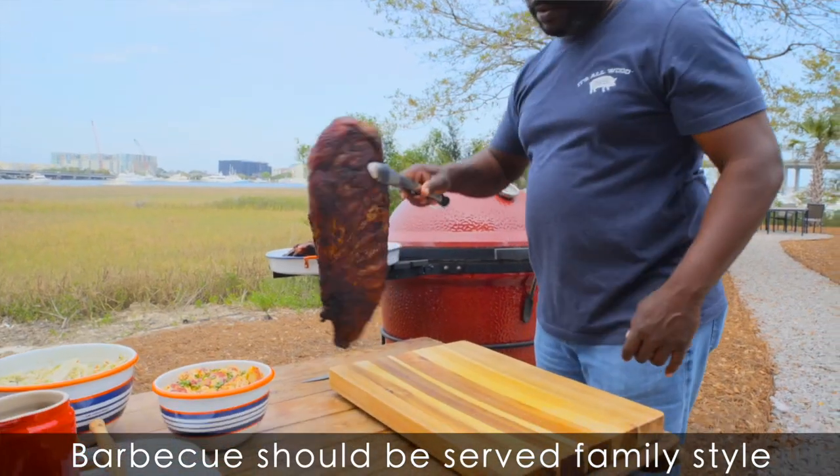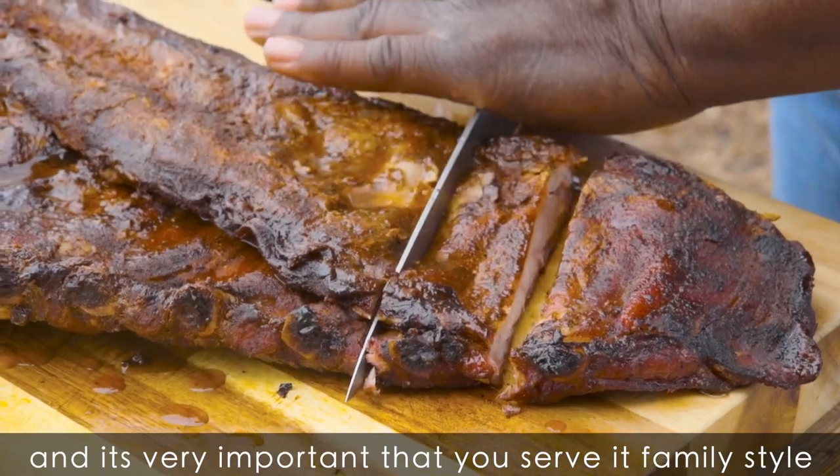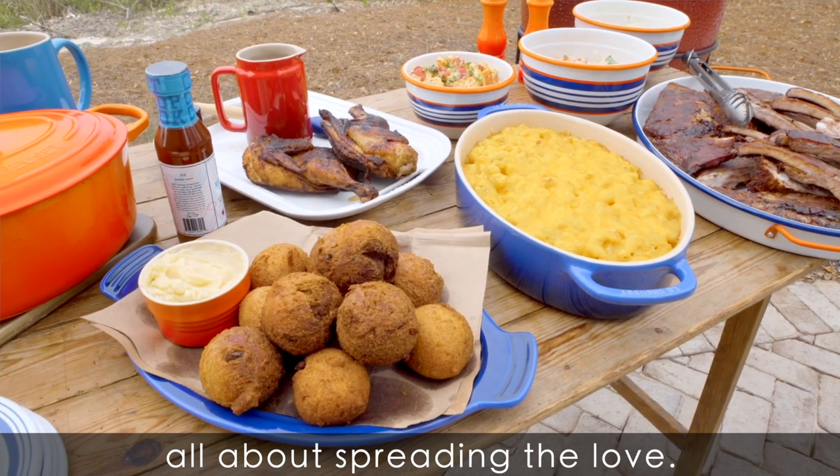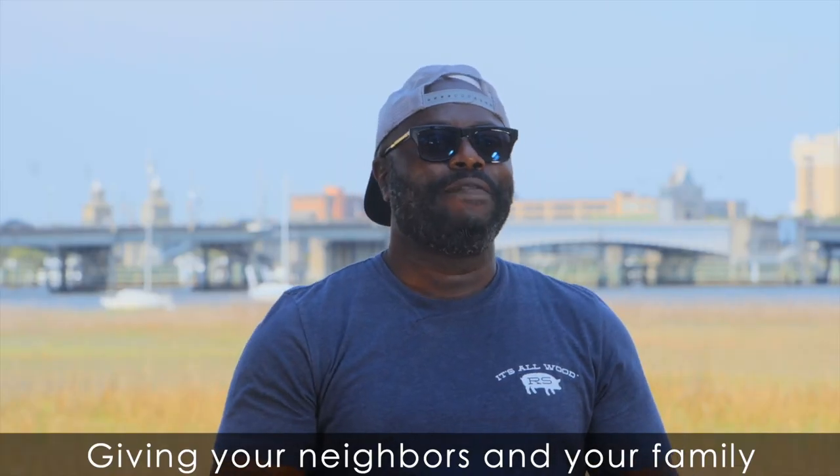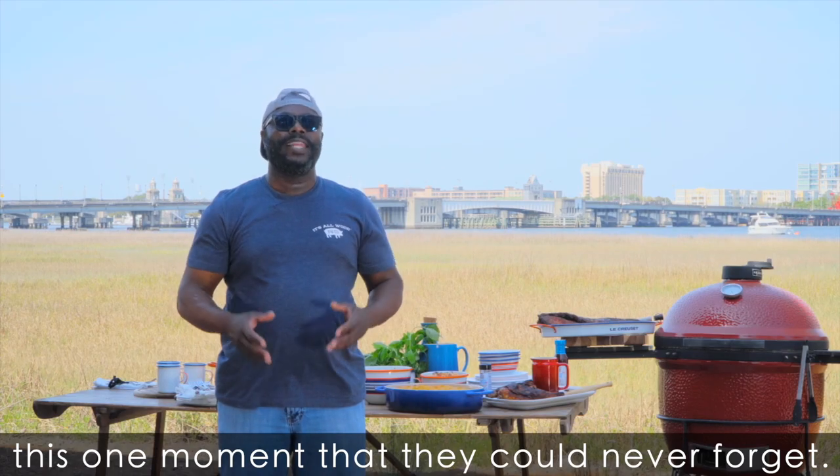Barbecue should be served family style, and it's very important that you serve it family style because to me, barbecue is all about spreading the love, sharing the experience, giving your neighbors and your family this one moment that they can never forget.